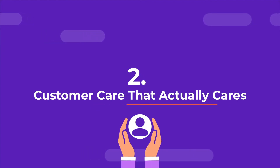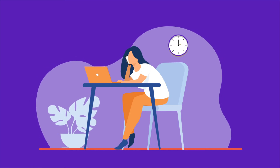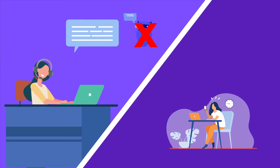The next thing you should look for in an enterprise CMS is customer care that actually cares about you and your customers. You shouldn't have to waste time fighting for answers or your provider's attention. Find a CMS that has real, qualified people available to answer your questions quickly.